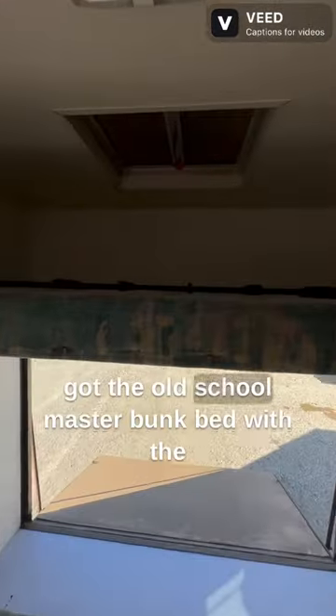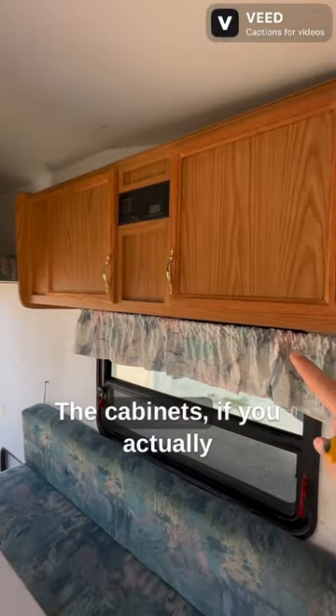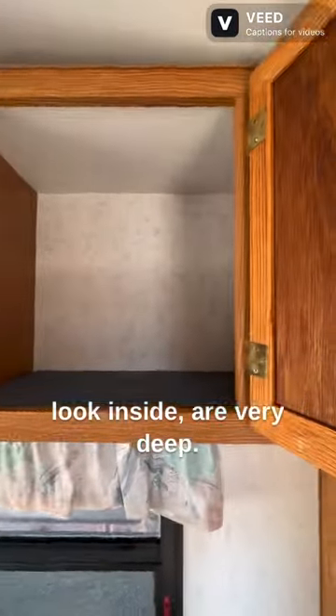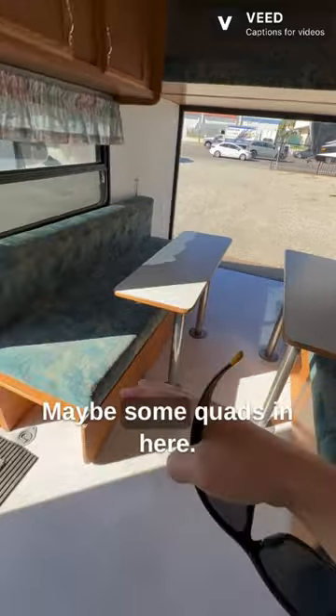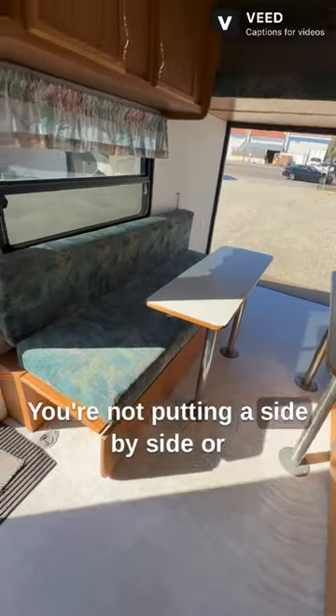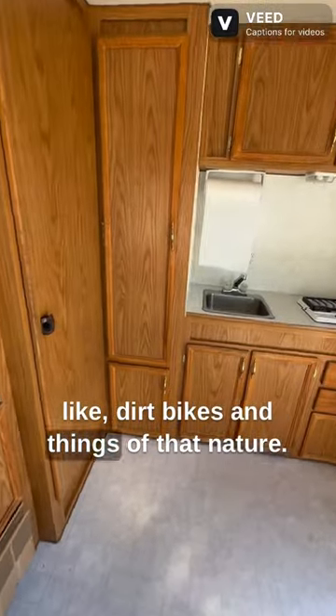It's got the old school master bunk bed with the ladder, so it still has all that. The cabinets, if you actually look inside, are very deep. So that's really cool. You can only really fit motorcycles, maybe some quads in here — you're not putting a side-by-side or a sand rail in it, but you can fit dirt bikes and things of that nature.